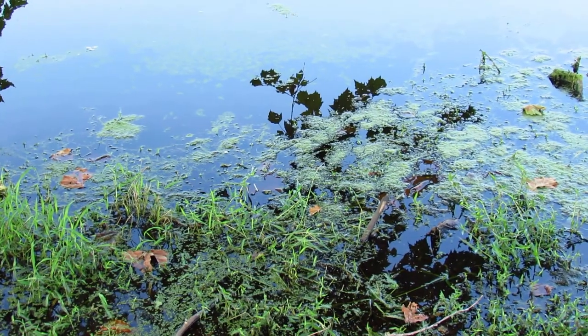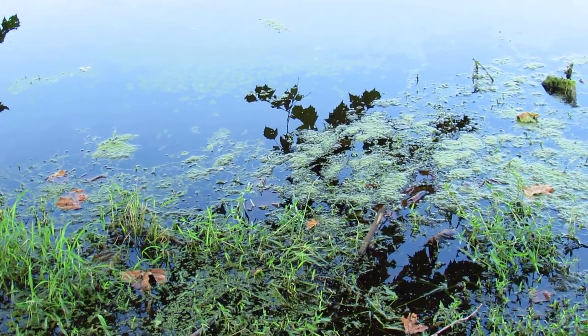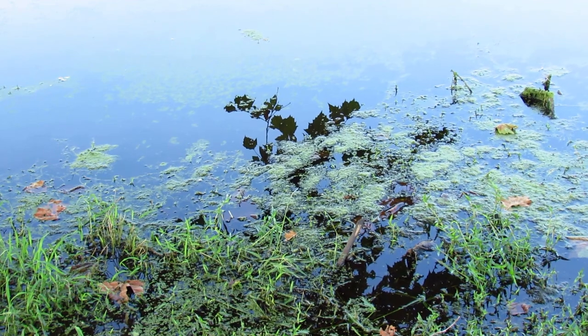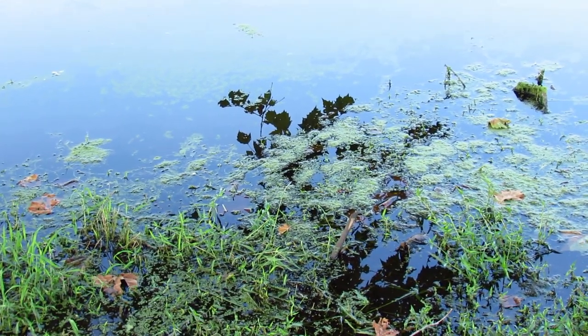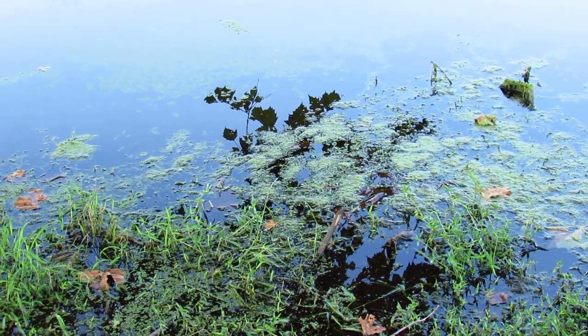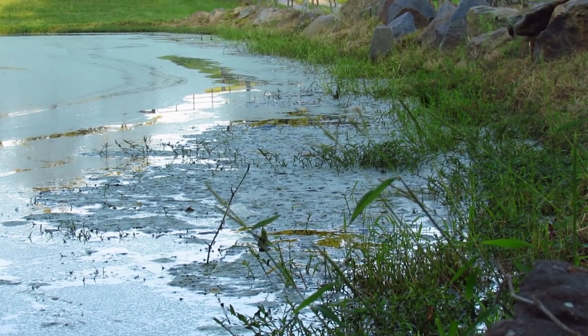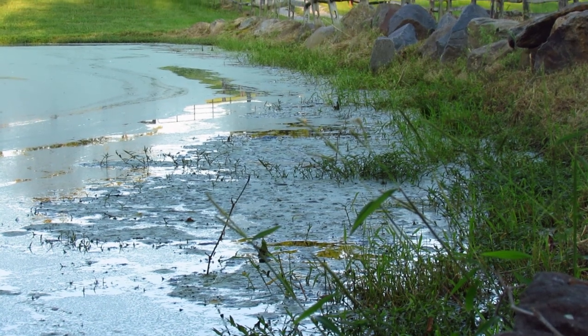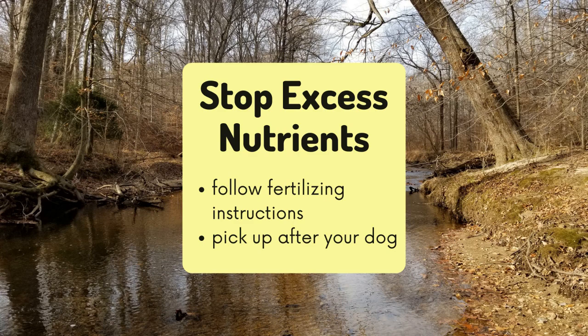Excess plant nutrients like nitrogen and phosphorus enter streams through runoff from farms or lawns that use fertilizers, as well as from pet waste that wasn't picked up. These are carried into the stream, and excess nutrients can cause algal blooms, which can block out the sunlight and cause other aquatic plants to die. In extreme situations, this can lead to dead zones where there is no longer enough dissolved oxygen for aquatic life like our macros. You can prevent excess nutrients by using fertilizers in the appropriate amount and not before a big rainstorm, and by picking up after your dog.